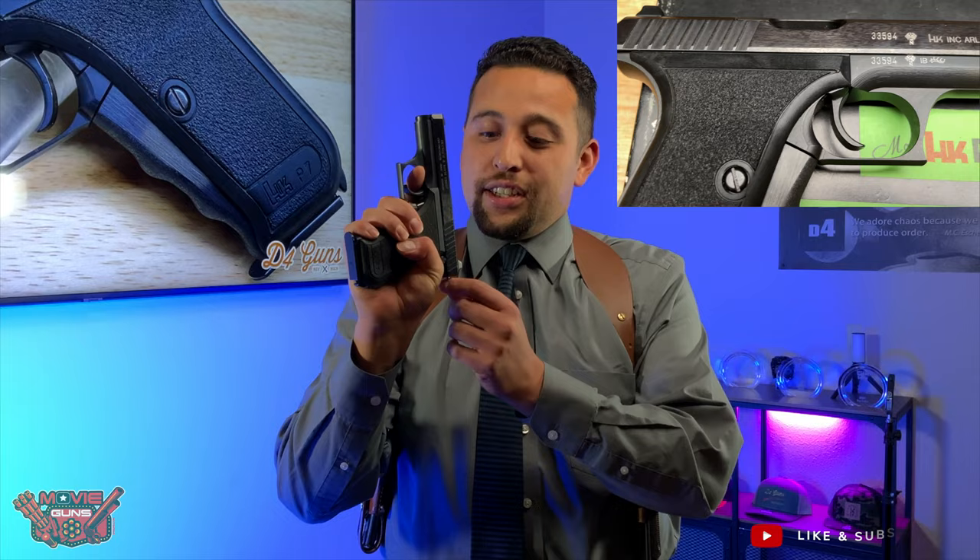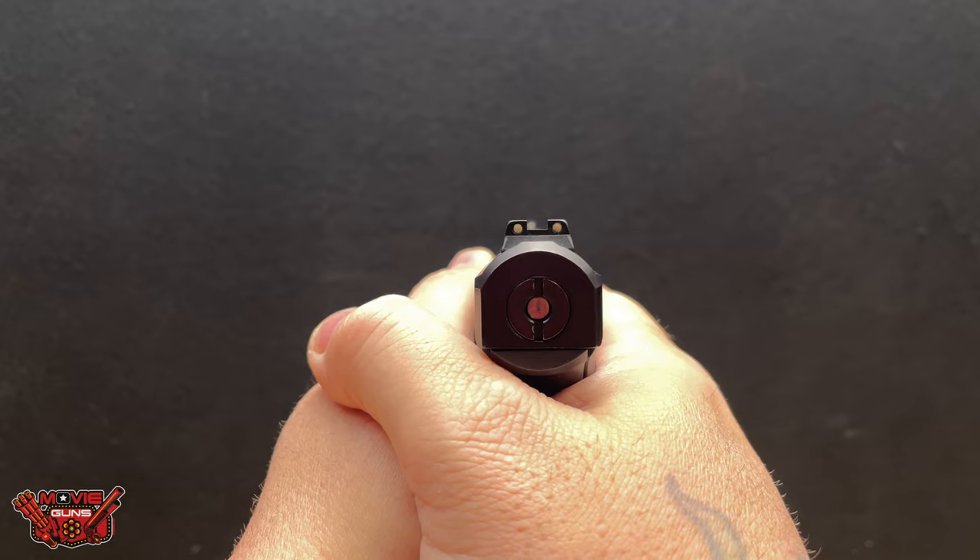This acts as the safety and also the cocking of the firing pin. When you release the trigger, the firing pin goes back, and when you squeeze it, it goes into fire.